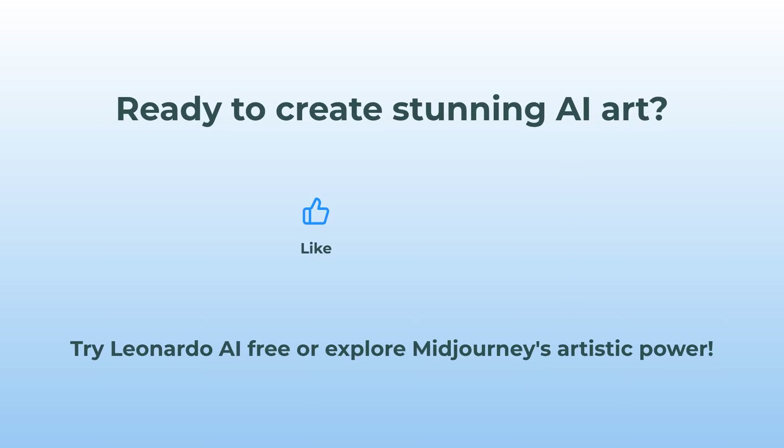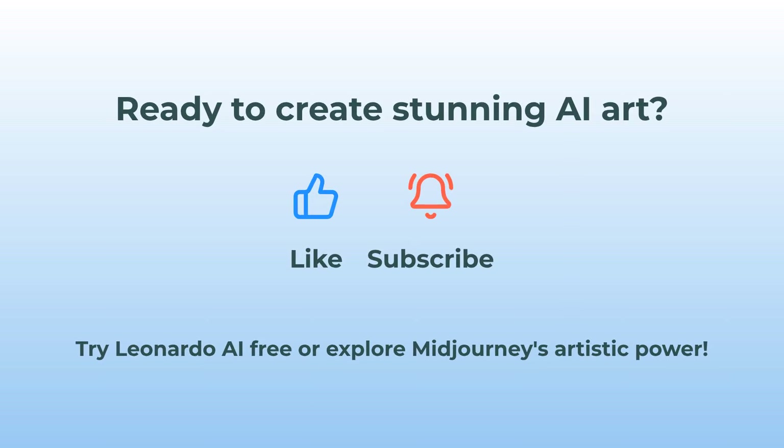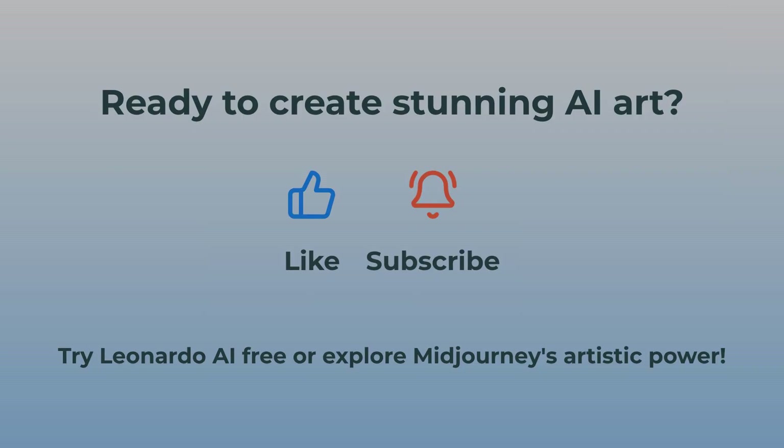Ready to give AI art a spin? Try Leonardo AI for free and see what you can create, or jump into Midjourney's artistic wonderland if you crave surreal, legendary images. Go make something epic.